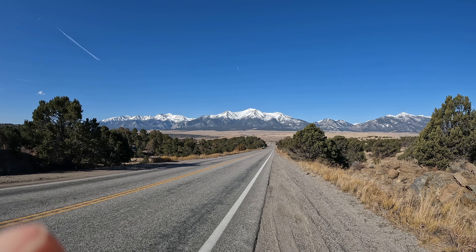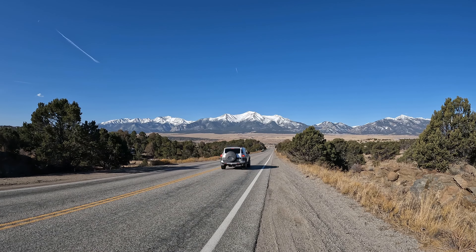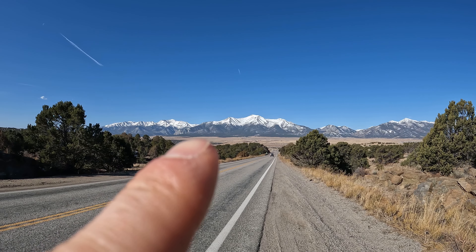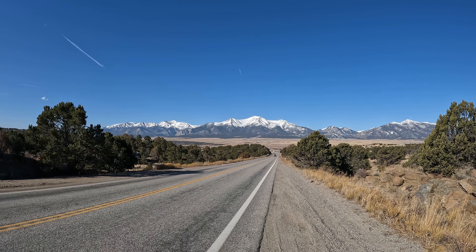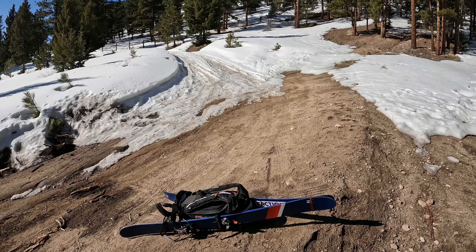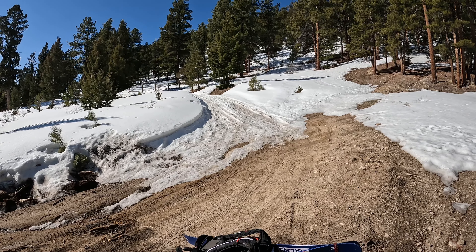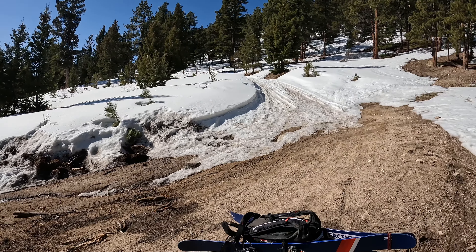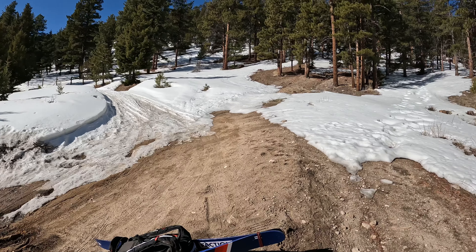We'll do Princeton — he's right in front of us. The route goes up this little nudge and then over here. We are on the Princeton road about to get started. Could drive really far up this a lot of the year, but we're going to hike a lot of it today. It should be pretty fun — a little late of a start, but it's a bonus day.